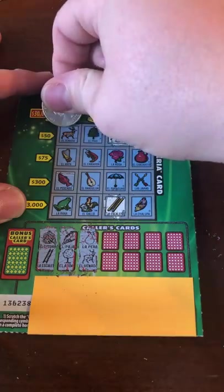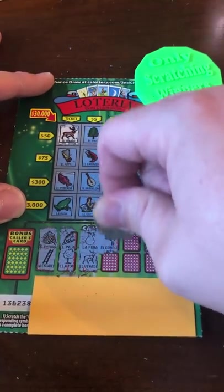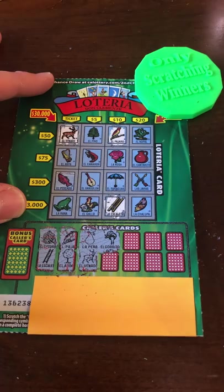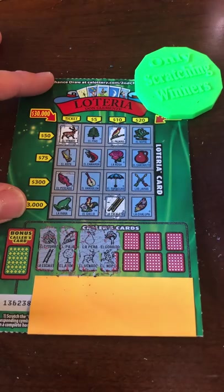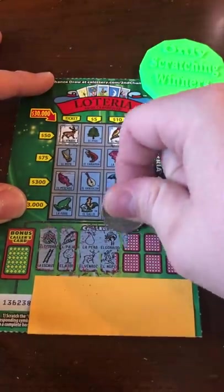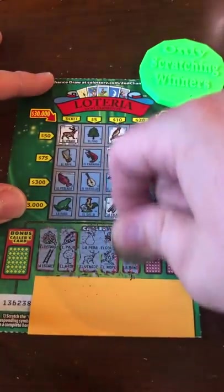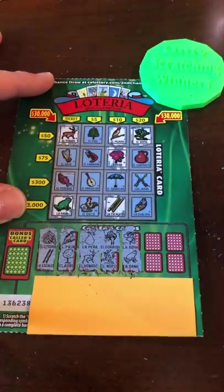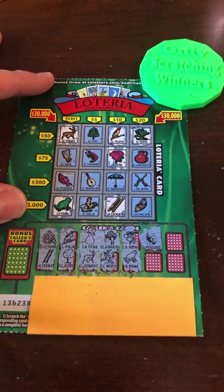I've seen on some other scratcher channels where they do their coins — they do that with the bigger coins, like the whole row. What is that — a lady in a hat? A duck? Do you think we're going to have comments like, at 14 minutes, that clearly was this? The cactus — if we get a tree, it's 50 bucks. We're not getting a tree. If we get an umbrella, it's ten bucks.